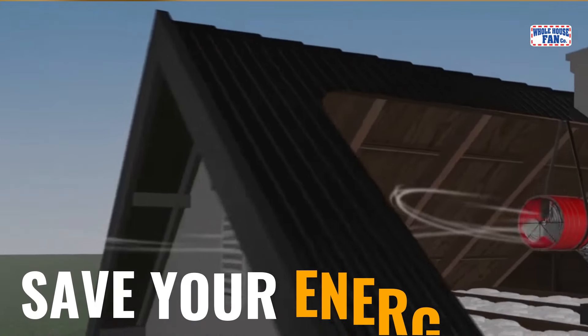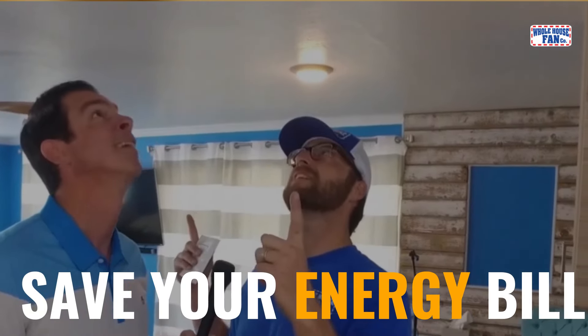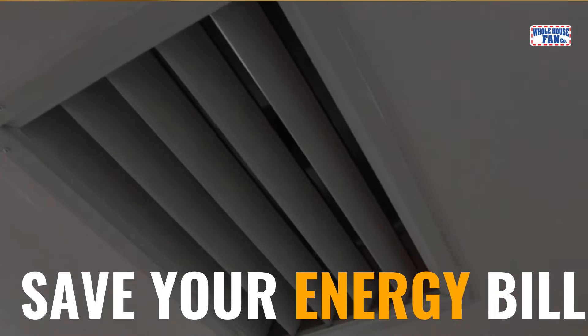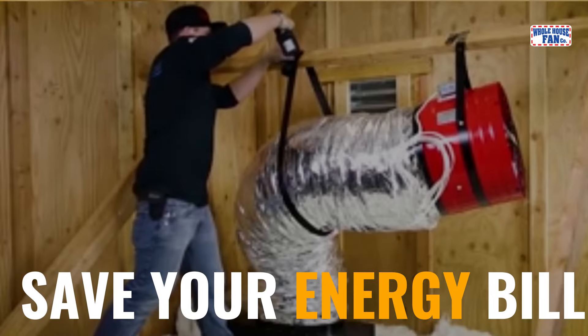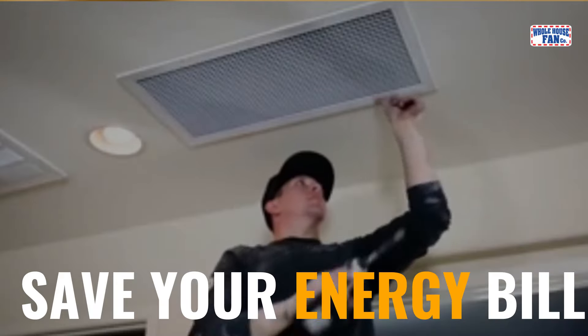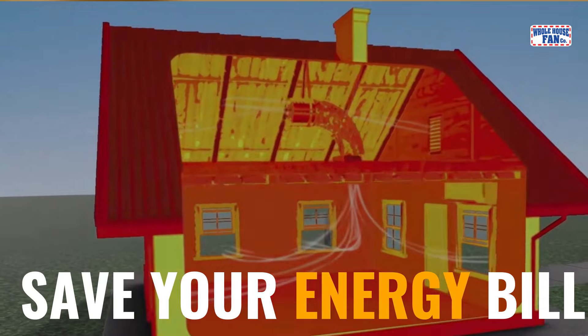In the past, whole house fans were mounted in the beams directly above the vented opening, causing them to be excessively loud. The QuietCool whole house fans are suspended in the rafters and use a patented ducted system and damper box to ensure whisper quiet performance.